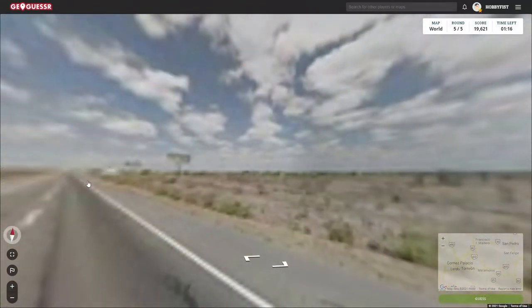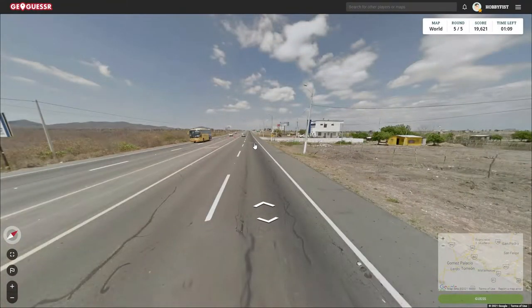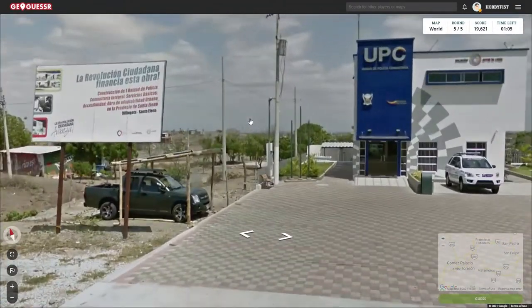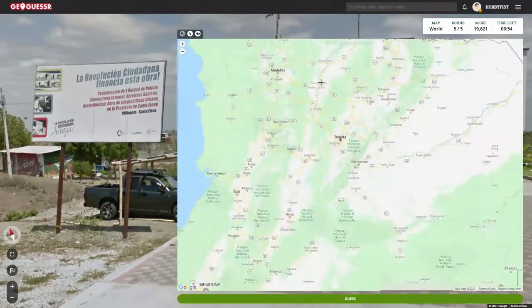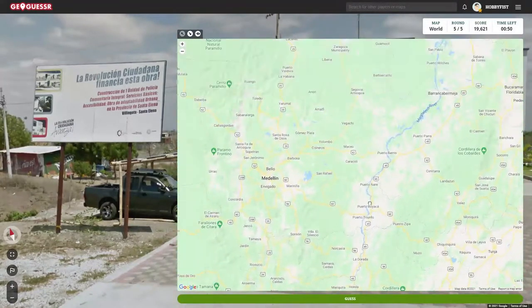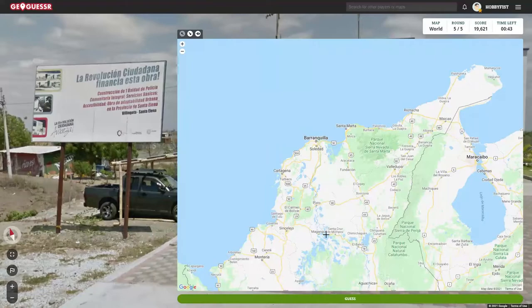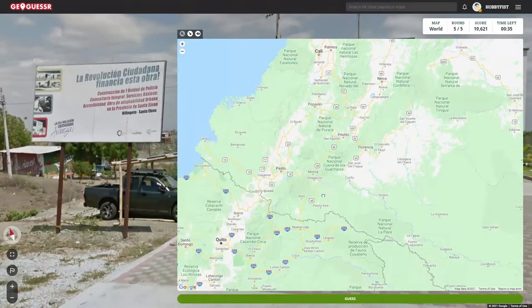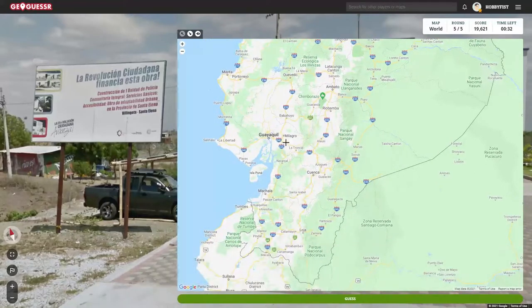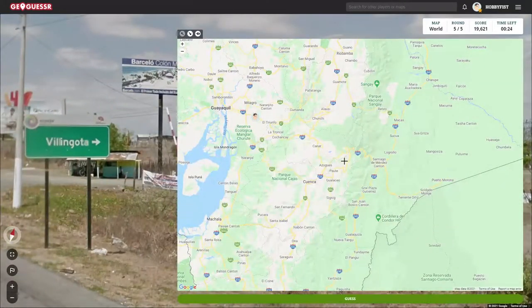Anyway. Let's maybe go a little farther and it'll tell me a bit more. Like this sign right here. Oh no. This is Colombia. These are Colombian flag colors. E40. Let's go down... Is there a 40? Oh boy. I'm worried now that I'm not going to find this in time. Oh, we're down here. E40. Gotcha. Let's — Villingota. Ecuador. Yeah. Villingota.